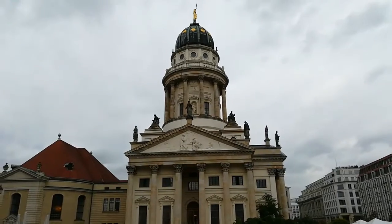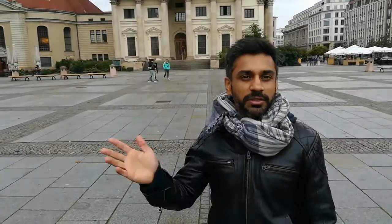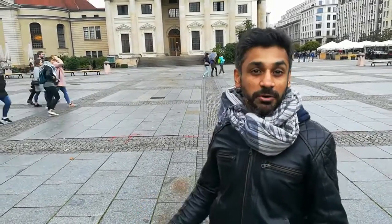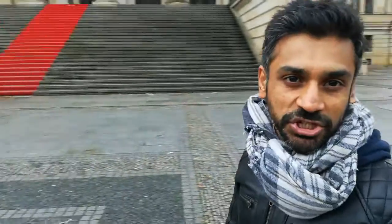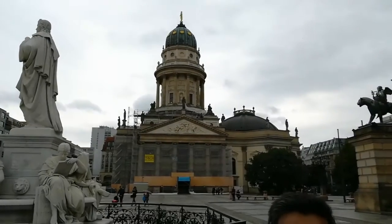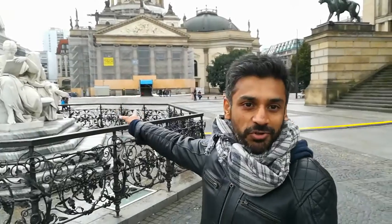This was a French church that was built for the French who used to be here during the war, because they could not attend a sermon in German. They needed a French chapel to listen to the sermon. When they built this, the Germans decided they also needed a church right next to it, modeled exactly like the French church — but just to prove they had a slightly better church, they made it about 14 centimeters taller. That's the interesting history between both of these.